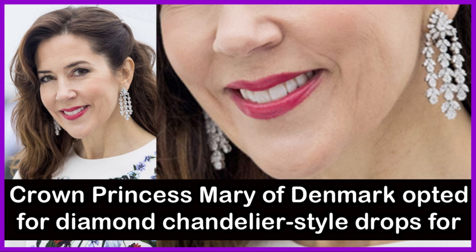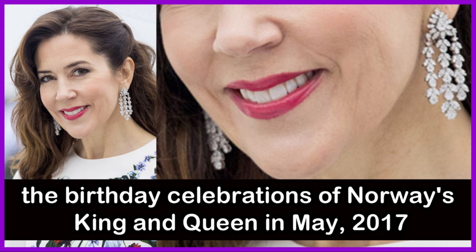Crown Princess Mary of Denmark opted for diamond chandelier-style drops for the birthday celebrations of Norway's King and Queen in May 2017.